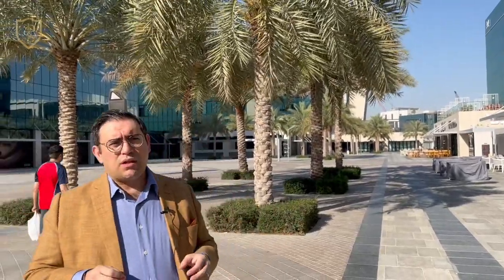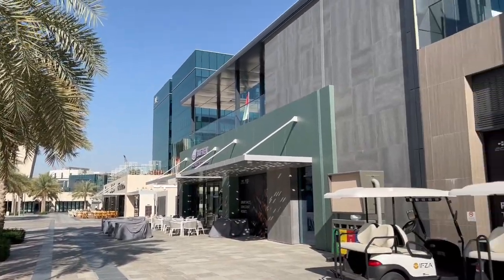Now I think it's the right time to show you around IFZA — I'll show you what types of facilities are here. There are a lot of facilities within the territory of IFZA, and there is also a residential component, because IFZA itself is a free trade zone located within Dubai Silicon Oasis. As you can see around me, there are lots of residential buildings and also a bunch of restaurants.